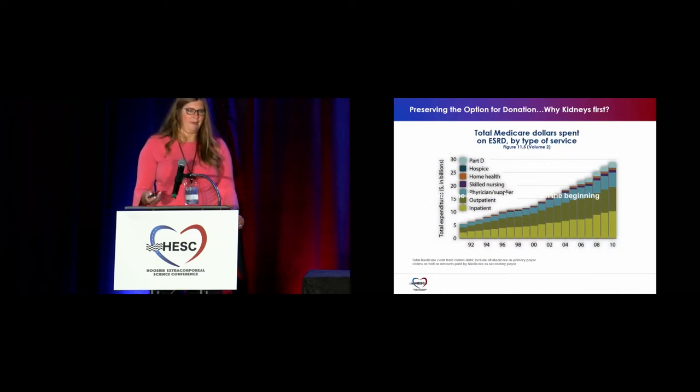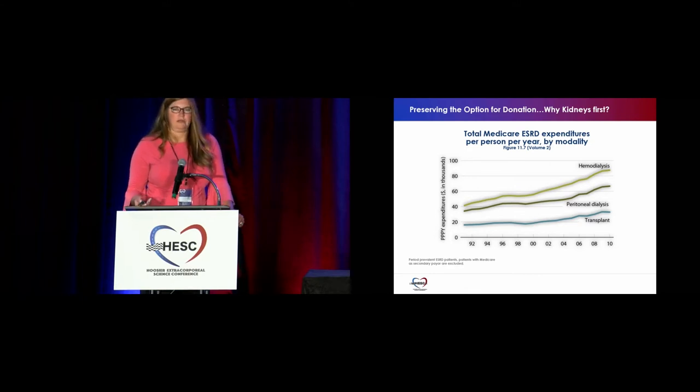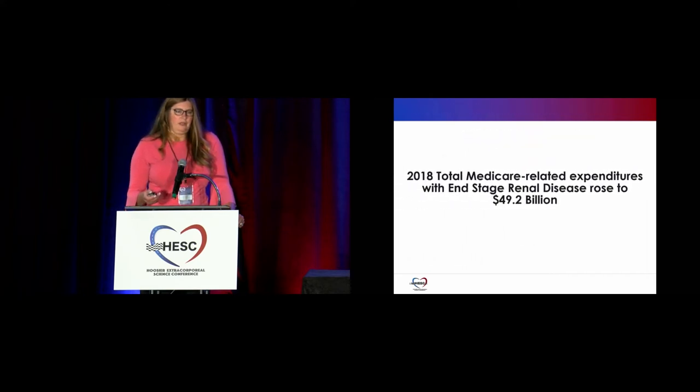End-stage renal disease costs include skilled nursing, physicians, and suppliers. Hemodialysis costs are in the thousands per year per person, and when you compare that to transplant, there's a significant decrease — those costs being mainly medications for rejection. In 2018, total Medicare-related expenditures for end-stage renal disease rose to $49.2 billion, which is the highest-cost waiting list in the United States.